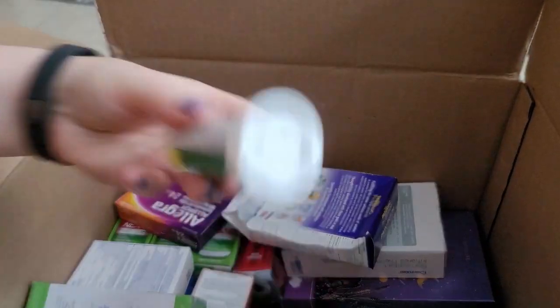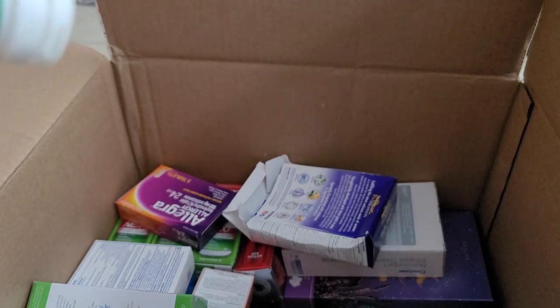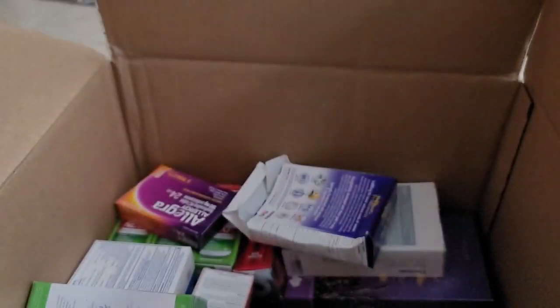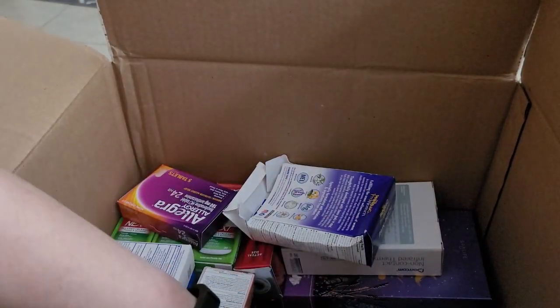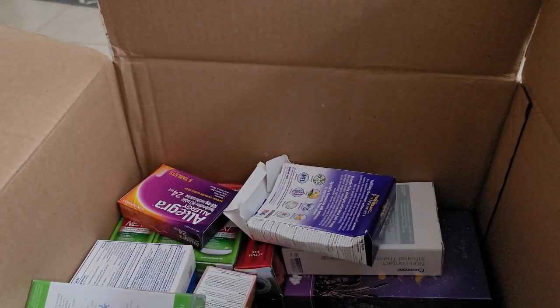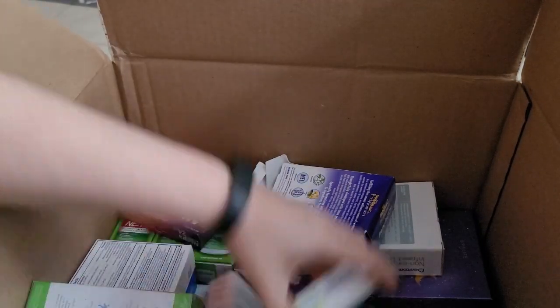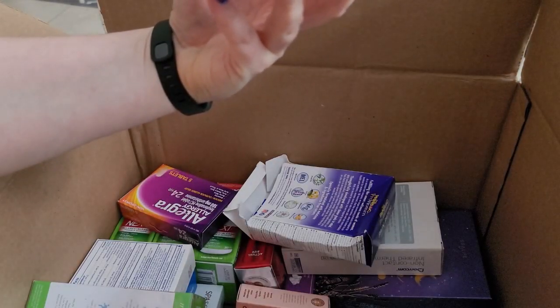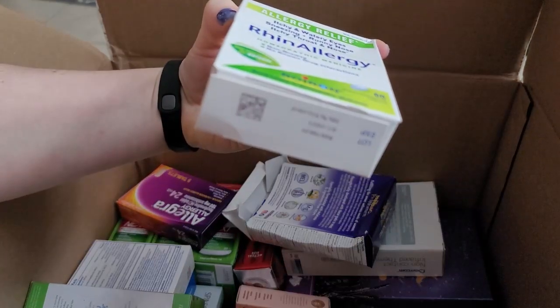More of these fizzy green tablets — they expire 8/23, so I'll have to get them listed right away. We have more Alloy and Pataday. Alloy is October 2023, so we're good with that. Here's some Rhyne allergy, and it is 7/25.